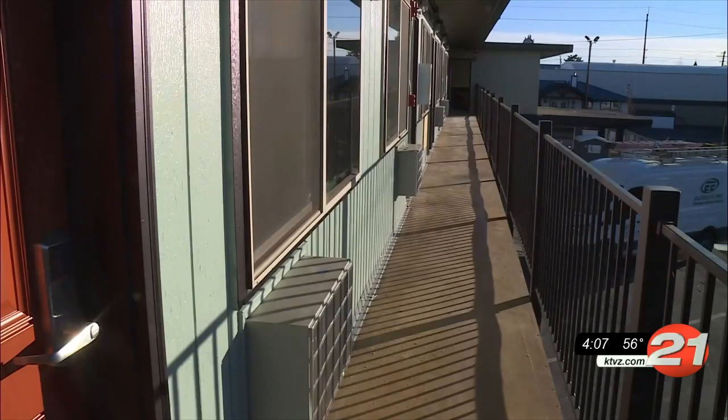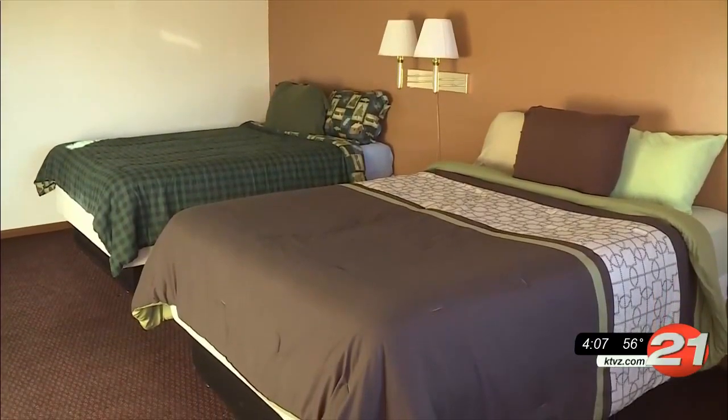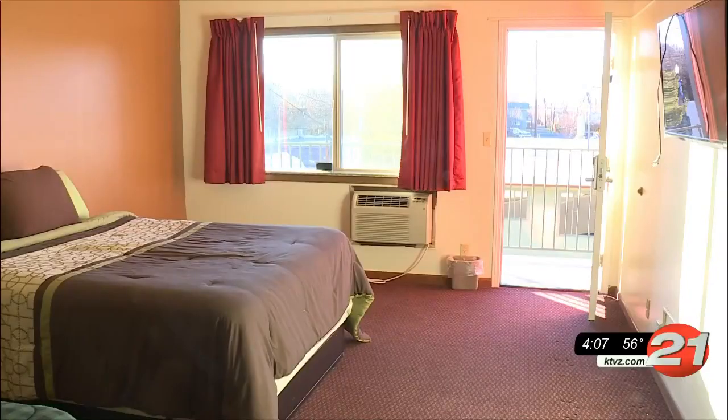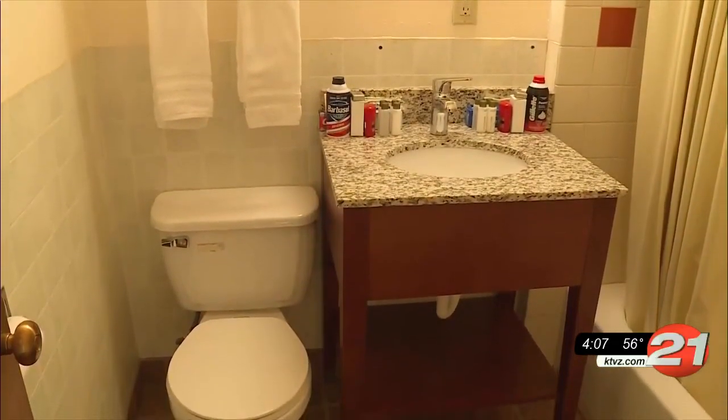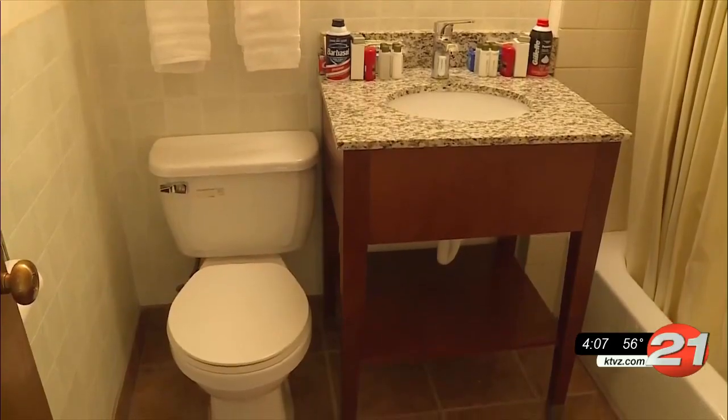There is still much work to be done as the motel was built in the 1960s, but they're starting to move people into the units that are done. There are other shelters in Project Turnkey, but this one will be the first full-time shelter in Redmond.